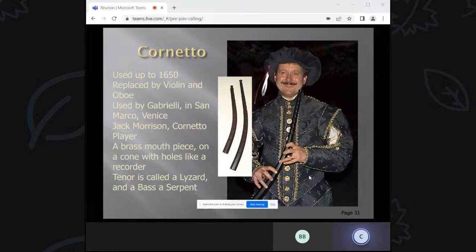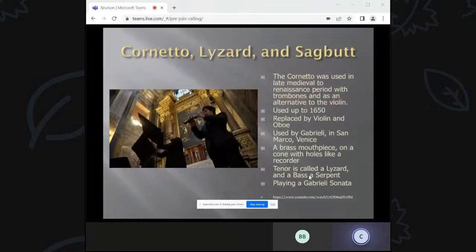The other instrument of interest is the cornetto — I like to call it the platypus of the woodwind family. The cornetto is similar to a horn with a brass mouthpiece, but similar to an oboe with conical bore holes. So it's a cross between a brass instrument and a woodwind instrument. The cornetto was used up to 1650, playing music also played on violins, and is best known for music by Gabrieli in San Marco, Venice. Larger, lower-pitched instruments are called the Lizard, and the bass is called the Serpent.